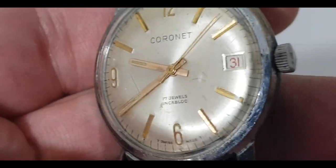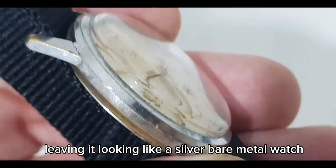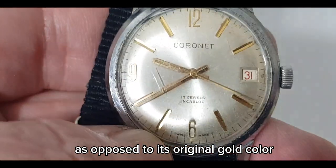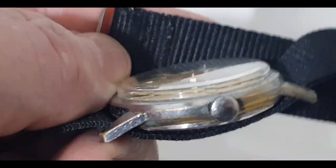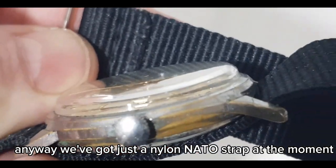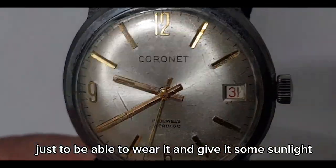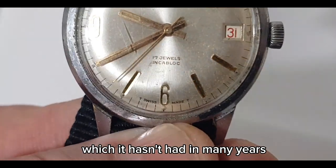Unfortunately, nearly all of the gold plating is worn off the case, leaving it looking like a silver bare metal watch as opposed to its original gold color. We've got just a nylon NATO strap at the moment, just to be able to wear it and give it some sunlight, which it hasn't had in many years.